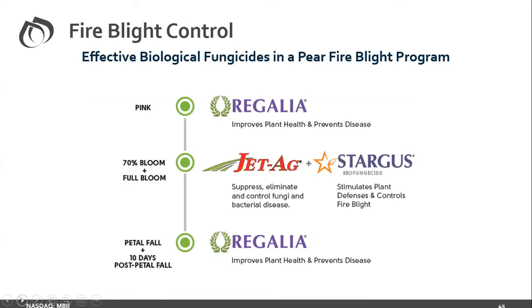Recommendations for pears and similarly for palm fruit: We like Regalia early to prime the plants and get that plant health moving for systemic activity. On palm fruit, we've looked at Stargus in bloom and full bloom. In this particular case, research in the Pacific Northwest combining it with JetAg has had positive effect. Regalia would come later at petal fall or possibly a little bit later — again, we're focusing on shoot blight and protecting that.